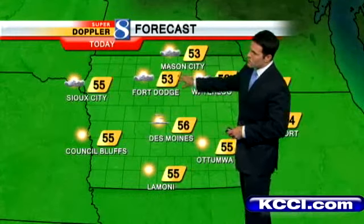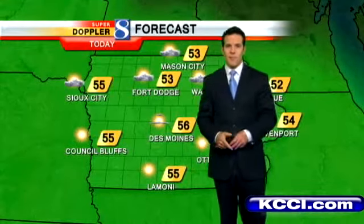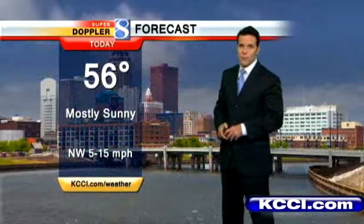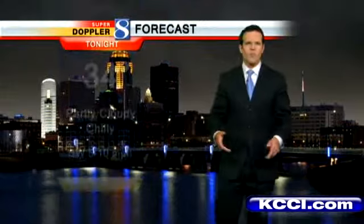Here's what it looks like for today: partly to mostly sunny skies with temperatures topping out in the mid-50s. Fort Dodge about 53, 55 in Ottawa, 55 in Lamoni as well. Here in the metro, we'll look for right around 56 degrees with that mostly sunny sky cover. Northwest winds may be 5 to 15 miles per hour or somewhere in between.